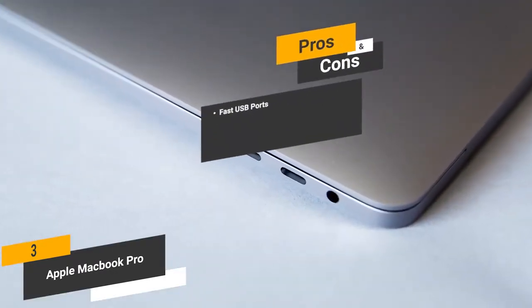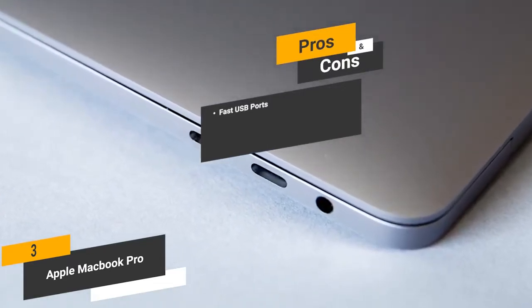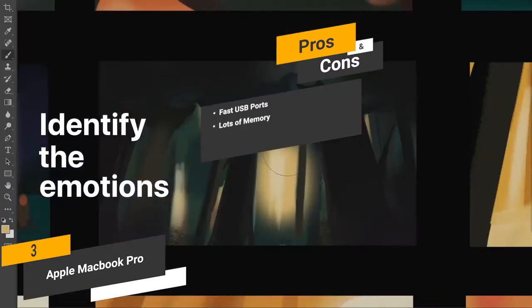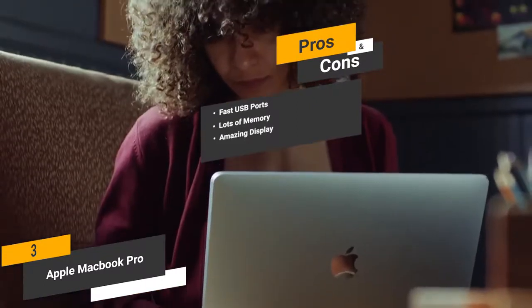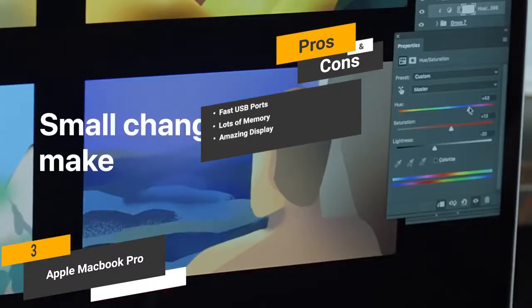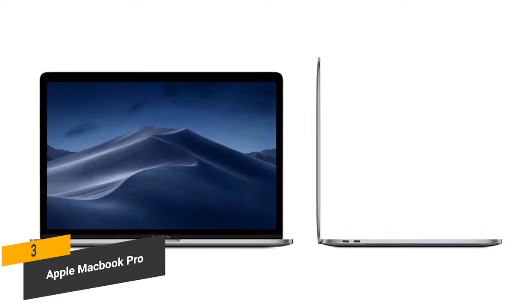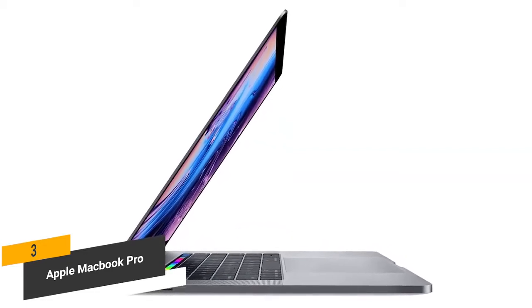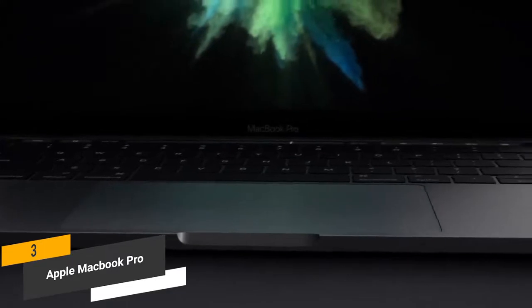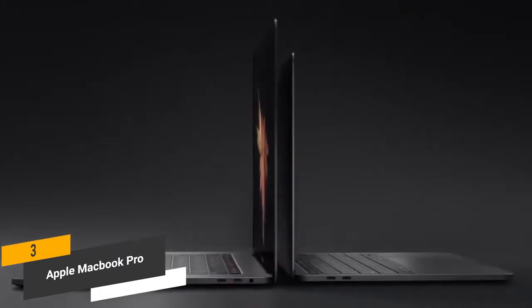The pros include fast USB ports — the Thunderbolt 3 ports give you extremely fast data transfer and charging speeds for a variety of devices. You'll have lots of memory to get your graphic design work done as efficiently as possible. The amazing retina display with True Tone gives you an incredibly high degree of detail and clarity. For the cons, this laptop's bezels could be a little bit slimmer. Measuring 14.7 x 2.2 x 10.5 inches with a weight of just 6.4 pounds, this laptop is very compact and lightweight, making it well suited to all kinds of graphic design work.